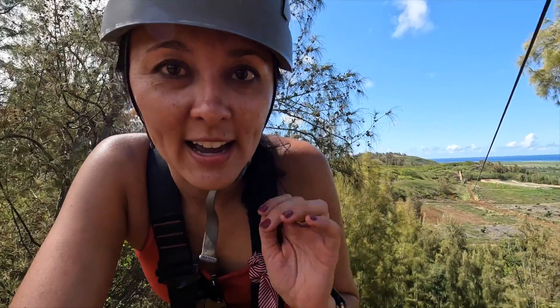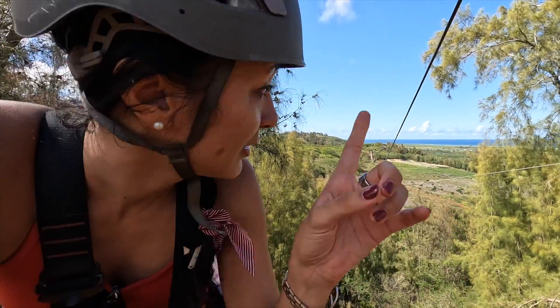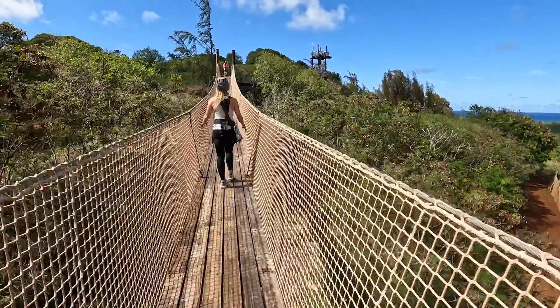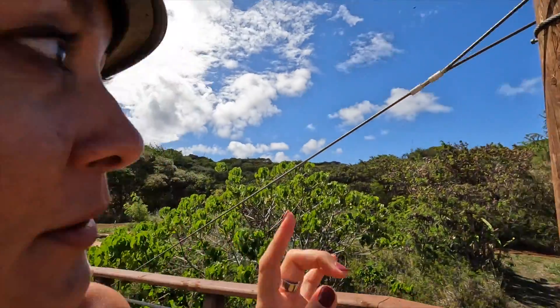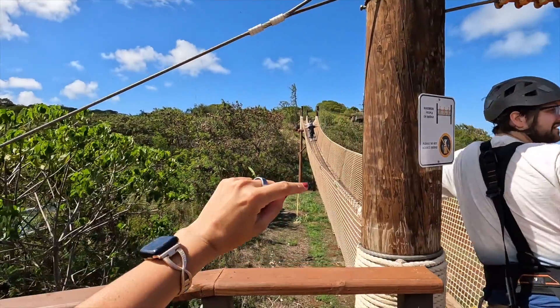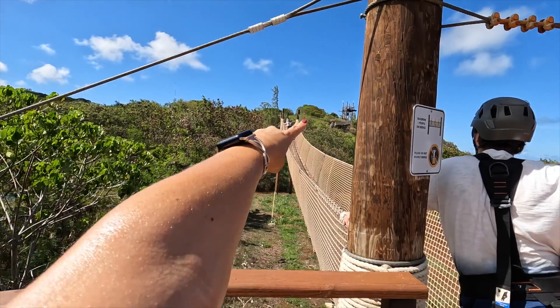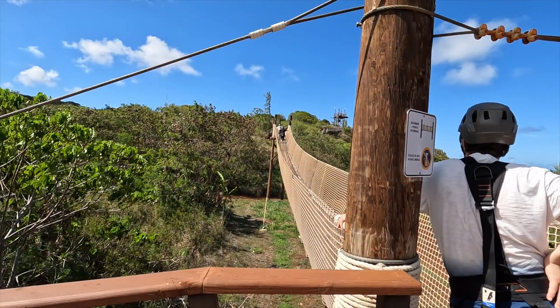We are on zipline number five, going about 1,500 feet — this is the second longest zipline on the course. In between the platforms you're going to be doing some short hikes and there are stairs to get to some of the platforms. There are also sky bridges. We have finished five ziplines and we're on to the suspension bridge — one here and a second bridge over there, with the sixth zipline at the very top.